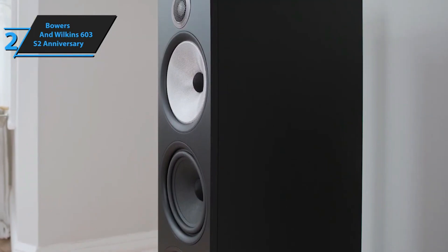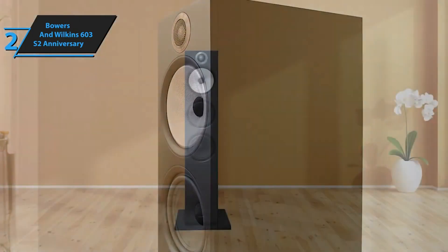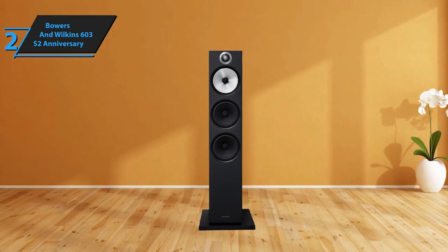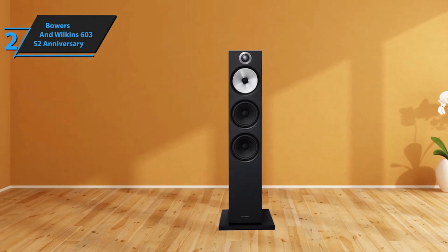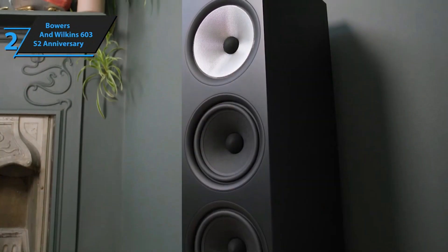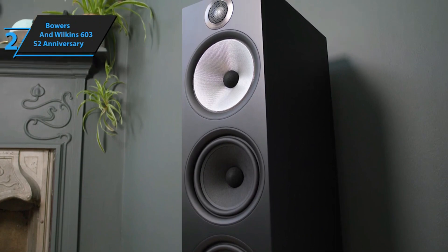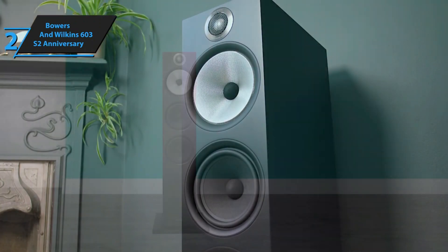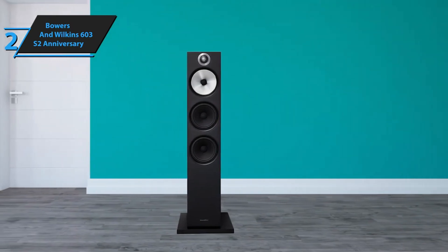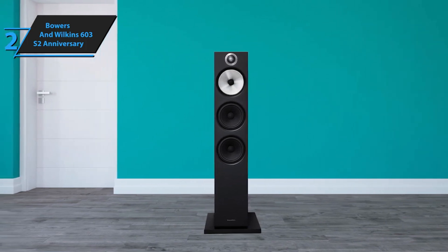Classical instruments in particular exhibit a wonderfully sweet and refined sound. Even when the volume is cranked up during a large-scale orchestral piece, the speakers respond with robust, dynamic bass and impressive maturity. Internally, the 603 S2 Anniversary Edition mirrors the enhancements seen in the 700 Signature loudspeakers, featuring improved crossover components. Notably, it includes specially treated bypass capacitors from Mundorf, alongside upgrades to the primary high-frequency and mid-range capacitors. In conclusion, the Bowers & Wilkins 603 S2 Anniversary Edition is a commendable blend of sophisticated design, advanced technology, and exceptional sound quality. It's undoubtedly a worthy contender in the 2024 market.